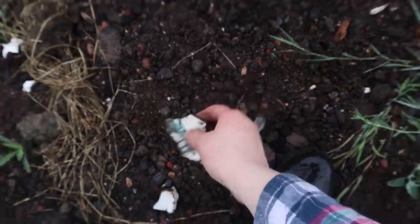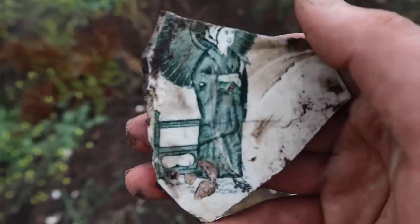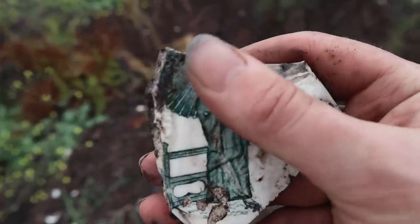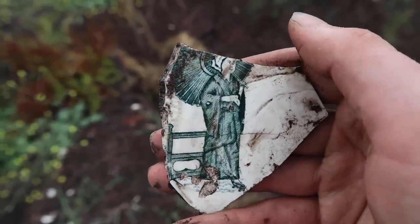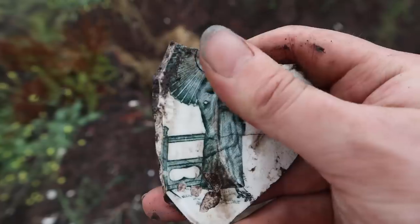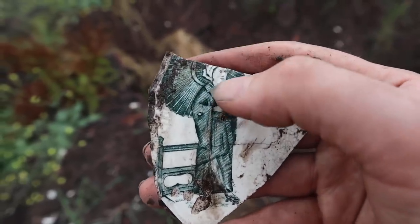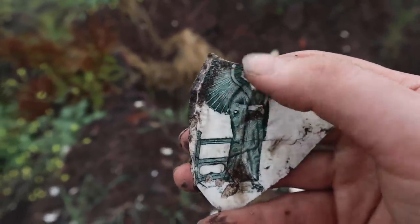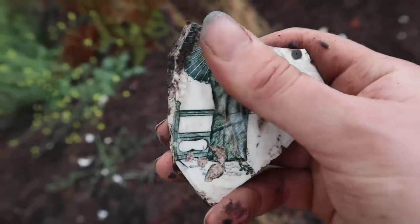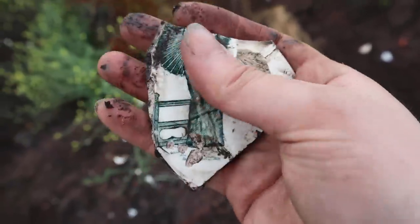Wow, so look at this bit of pottery. I didn't think much of it at first, but it actually has a figure on there. I thought it was an angel - no, it's not. I think it's a Chinese lady with a parasol. I thought they were wings. Oh, that's cool - I'm going to take that.